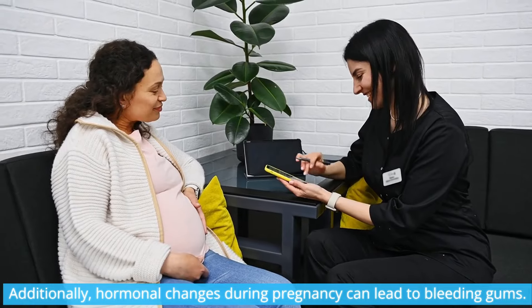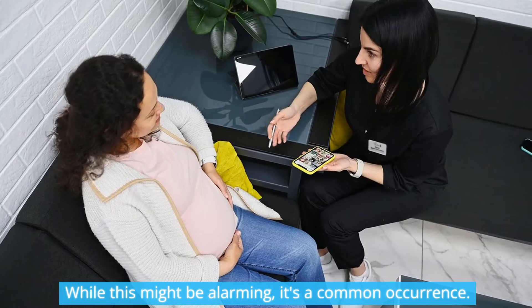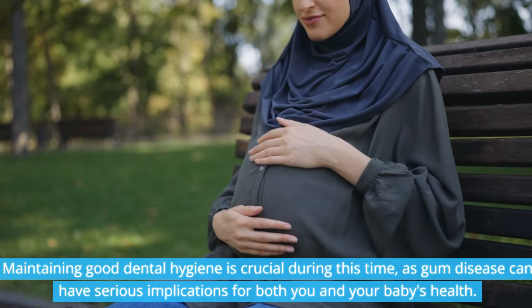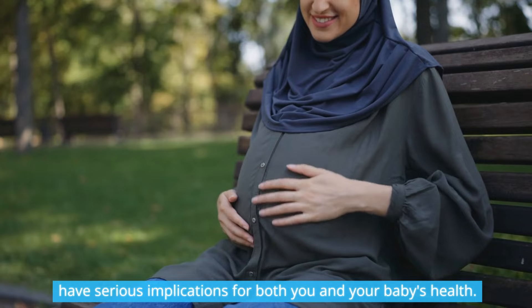Additionally, hormonal changes during pregnancy can lead to bleeding gums. While this might be alarming, it's a common occurrence. Maintaining good dental hygiene is crucial during this time, as gum disease can have serious implications for both you and your baby's health.